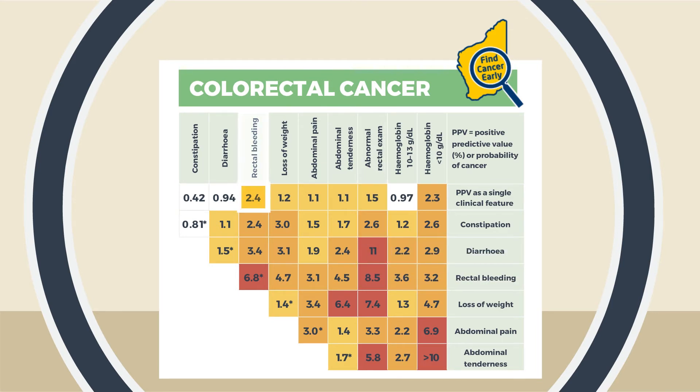Rectal bleeding alone is 2.4%. However, two separate episodes of rectal bleeding increases the probability to 6.8% and requires immediate referral and investigation.